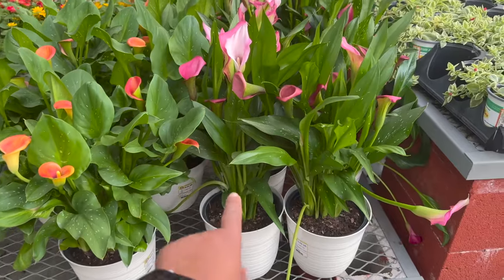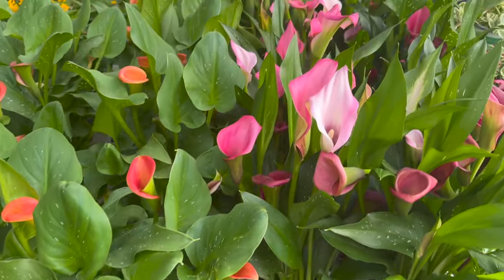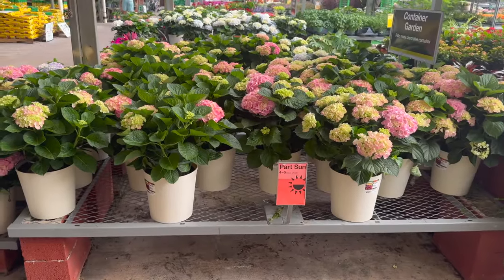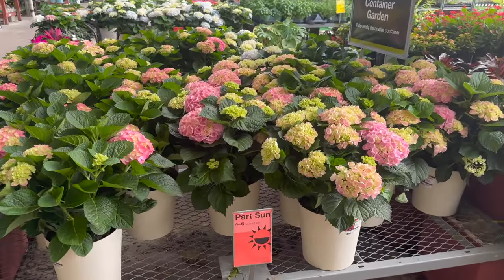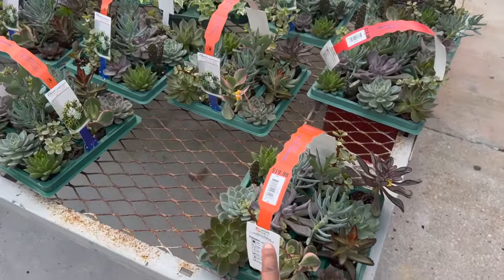They have these beautiful calla lilies for $26.98. These hydrangeas are beautiful — they're $34.98 a pot. They have these succulent packs for $16.98.